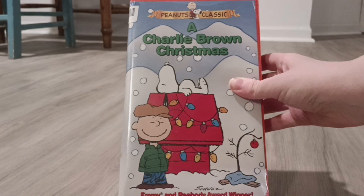Okay, everyone. Today, I'm going to be showing you my Christmas VHS tape and DVD collection. We'll start with the tapes. The first one I have is A Charlie Brown Christmas from 1965.